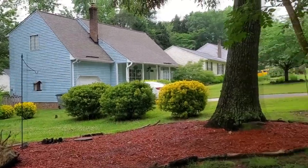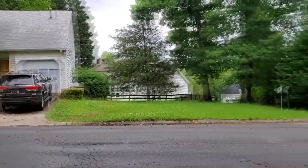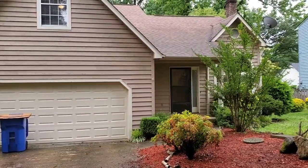This is a wonderful neighborhood — you guys will love it. This house sits right here on an end street, tucked away in a cul-de-sac, so it's super quiet and nice. Let's go check it out.